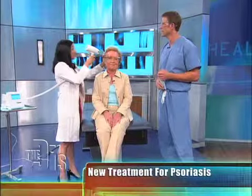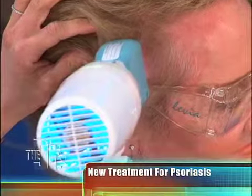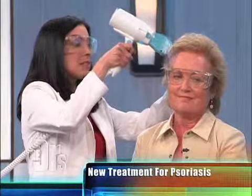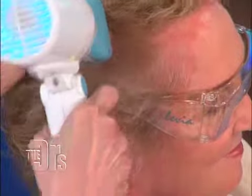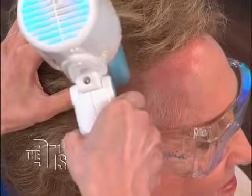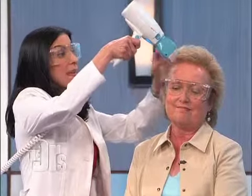Light-based treatments are done every other day or every two days, and you would do this at home on your own. It would be prescribed by a physician, but the therapy is done by you — going through the hair-bearing areas and applying the light directly to the skin affected with the disease. You'll typically start to see clearance within about four to six treatments, which is about two weeks.